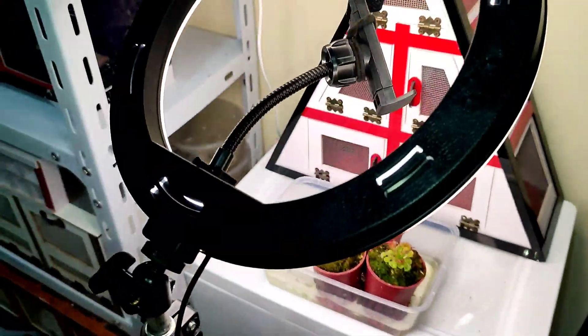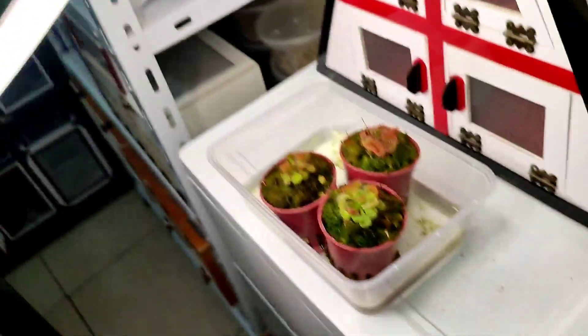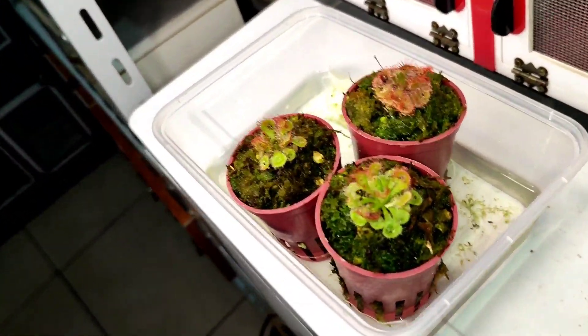Mga carnivorous plant. Kailangan sila ng ilaw, kaya lagi silang may ring light.